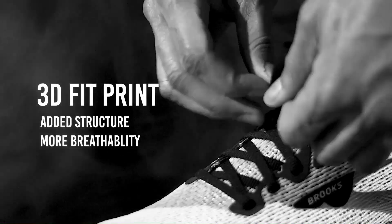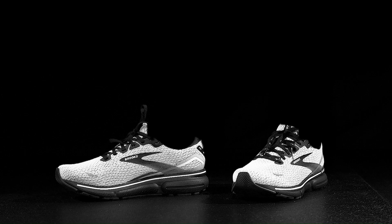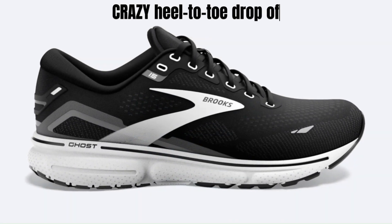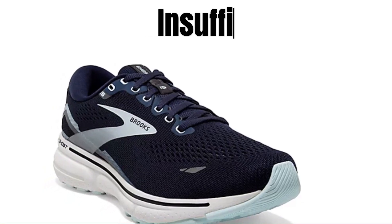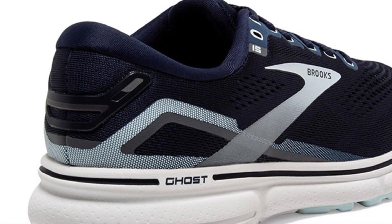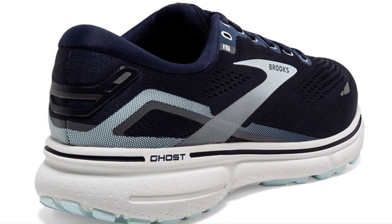Furthermore, this shoe might not be the best choice for you if you're a forefoot striker. With its heel-to-toe drop of 13.2 millimeters, there's an excess of foam in the heel and insufficient support where you actually hit the ground. Illuminated under light, we revealed hundreds of well-positioned ventilation holes.